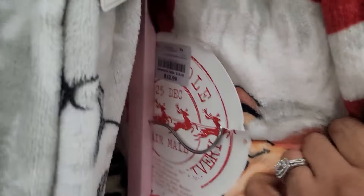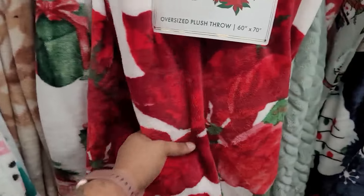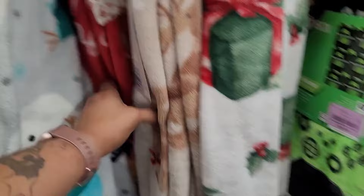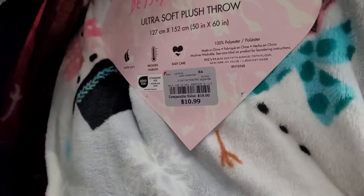They have a Santa Claus throw — this one is $12.99. They have some more right here and this one is $12.99. Let's see what else they have — they have this one with the dog, $12.99. Snowman, $10.99. They do have some pillows up here.